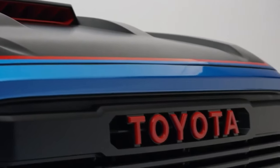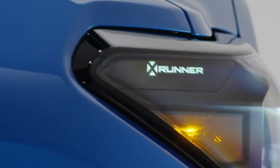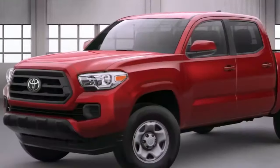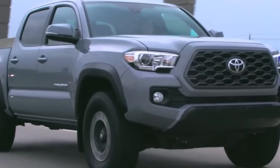As the designer of the new X-Runner concept put it, TRD is all about performance, all about speed, according to Mike Tripp, Group Vice President of Toyota's Marketing. It shows the range of the platform and what we could do if we took the Tacoma beyond off-road and everyday capabilities, slammed it, and gave it a little street cred.